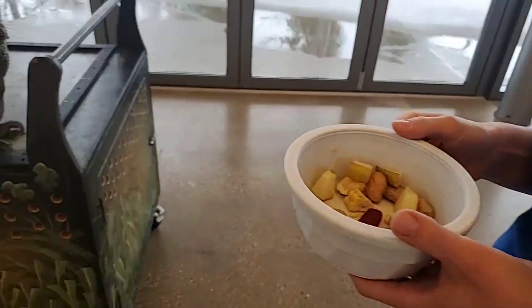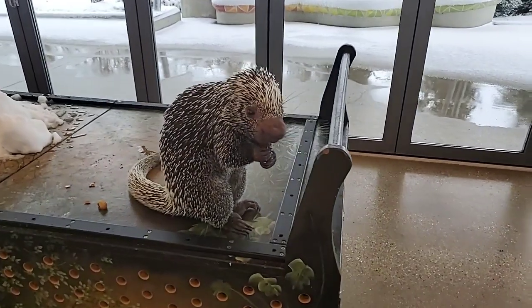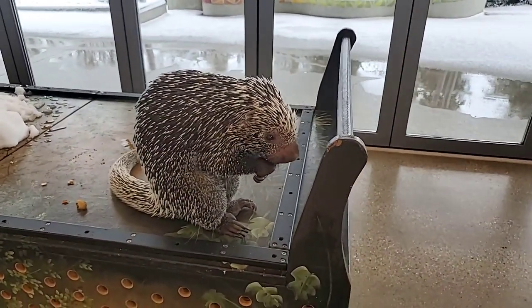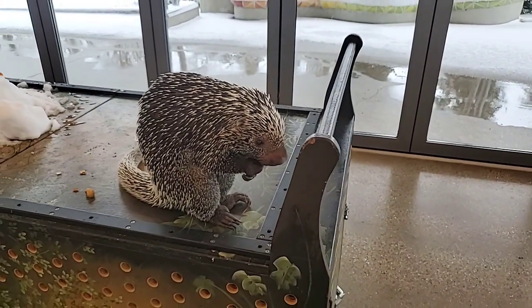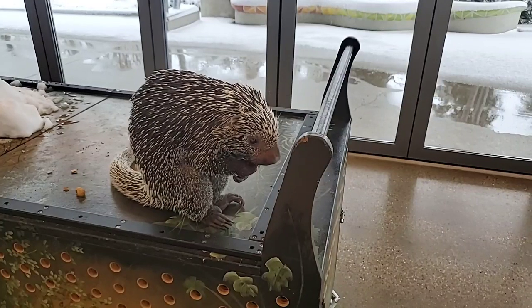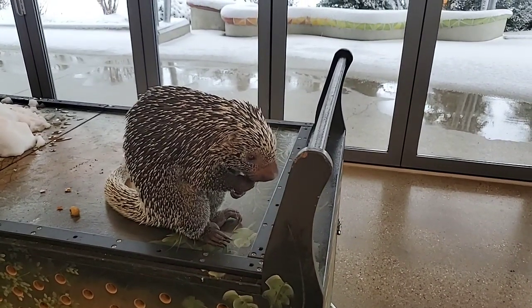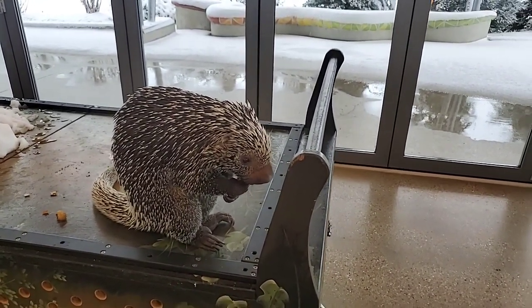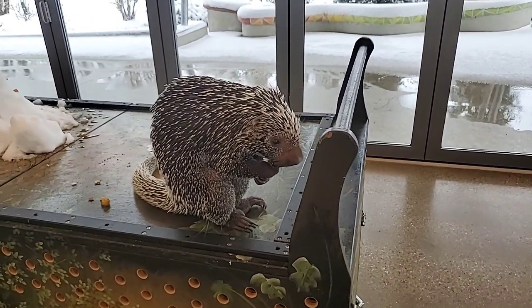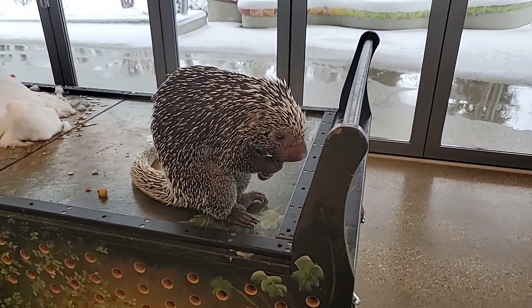Are they endangered? They're listed as 'least concern,' but they are vulnerable to things like illegal logging. Since they live up in trees, anything that harms the rainforest also harms these guys and their habitat.